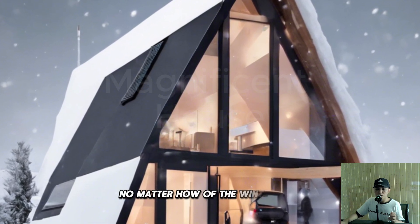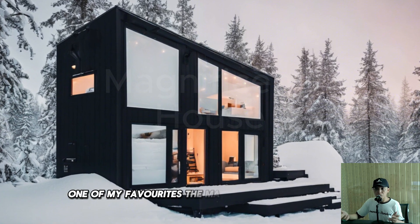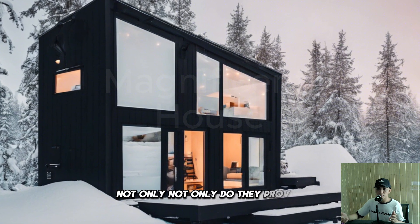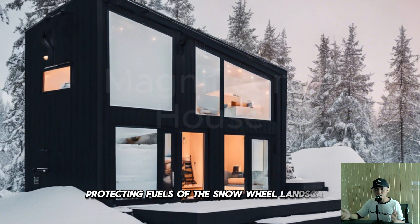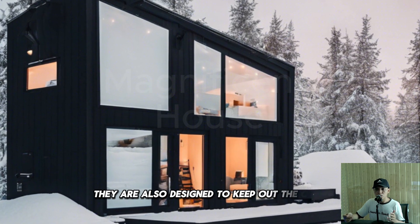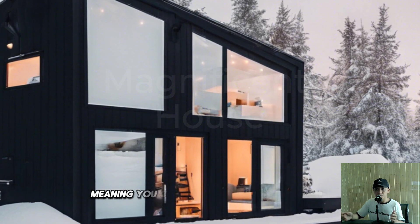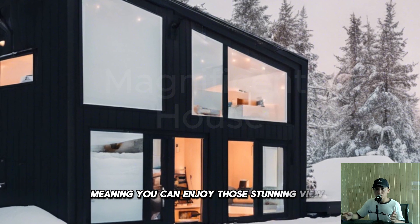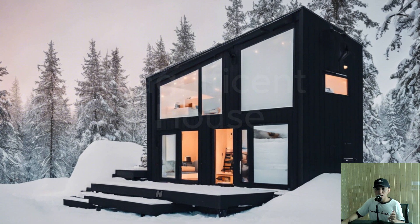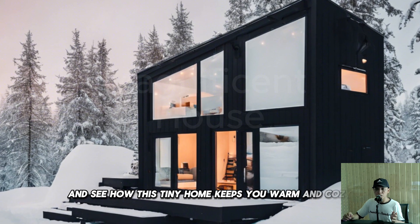One of my favorites: the massive triple-pane windows. Not only do they provide breathtaking views of the snowy landscape, but they are also designed to keep out the cold. Triple-pane windows offer superior insulation, meaning you can enjoy those stunning views without worrying about drafts or losing heat. Now let's step inside and see how this tiny home keeps you warm and cozy even in the hardest winters.